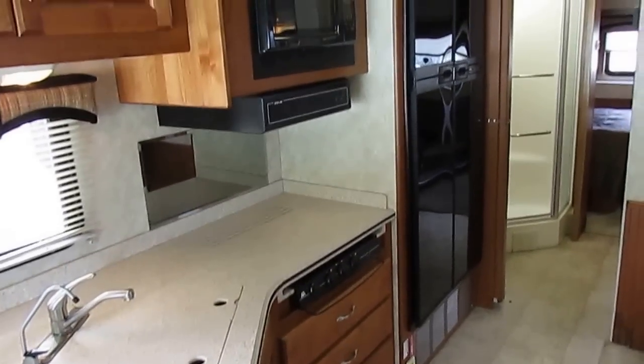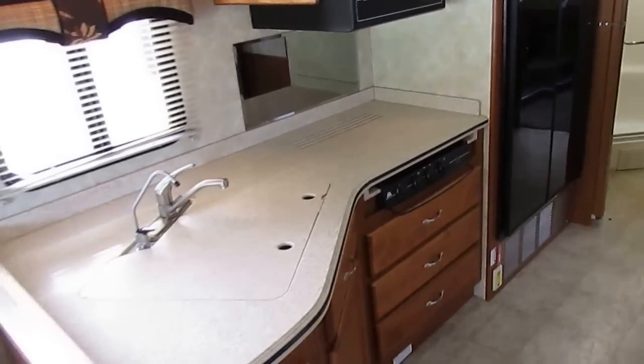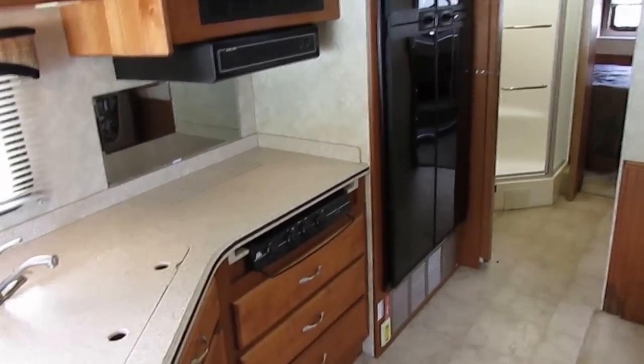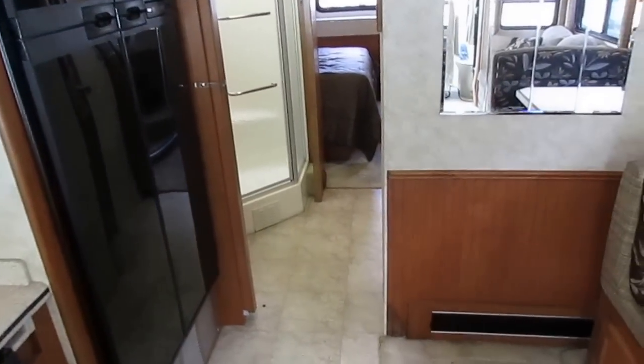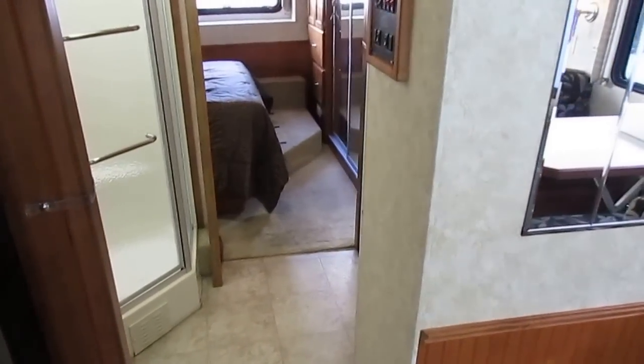You've got the 12-cubic-foot two-way RV refrigerator freezer, four-door. Of course, we make sure that works on gas and electric — we run that for 24 hours. Stove top, you've got a microwave convection oven. Plenty of fluorescent lighting throughout the entire RV.